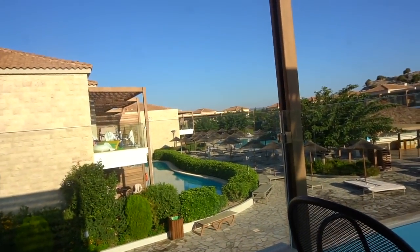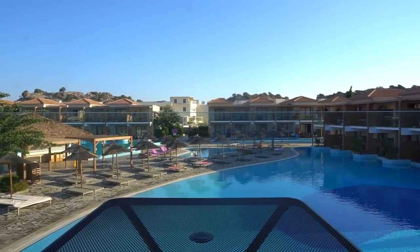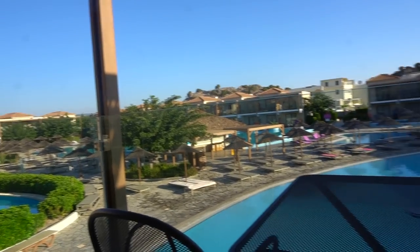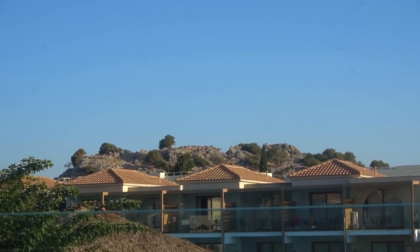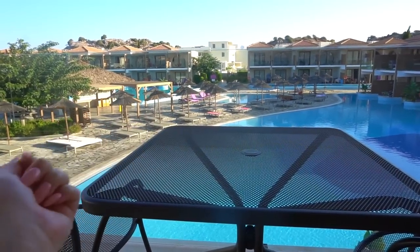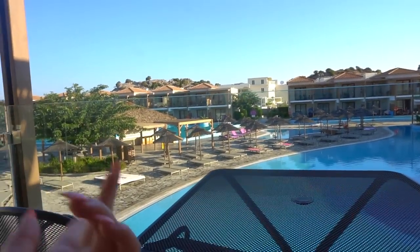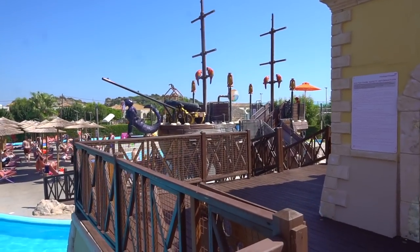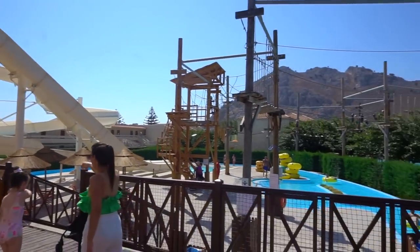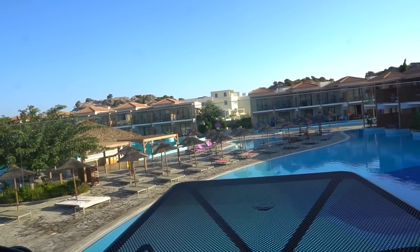I've just woken up and the view is so nice. It's quite early here — like 7am, which makes it 5am in England, so I'm really tired again, but I'm just trying to get into the time. The view is really nice — you can see the mountain in the background. We're going to go down to breakfast in a second and then go to the pool for the day, because we didn't make it to the pool yesterday since we got here quite late. They also have a water park over the other side of the resort — it's literally huge, there's a whole road and everything. We'll probably walk over to the water park as well because it looks really fun and I literally love water parks. I will be filming a lot more today.